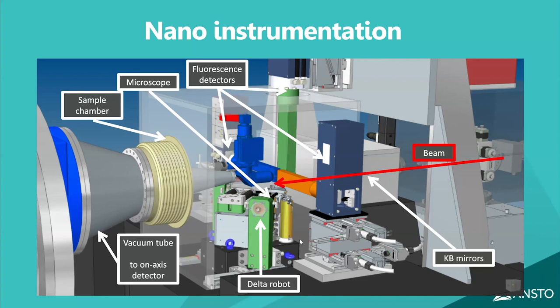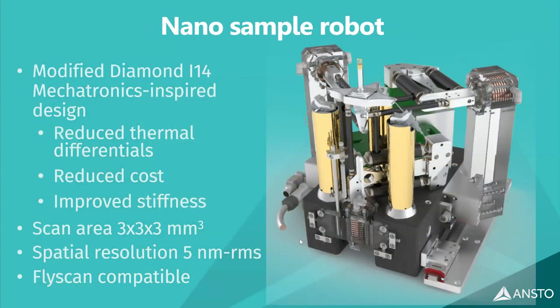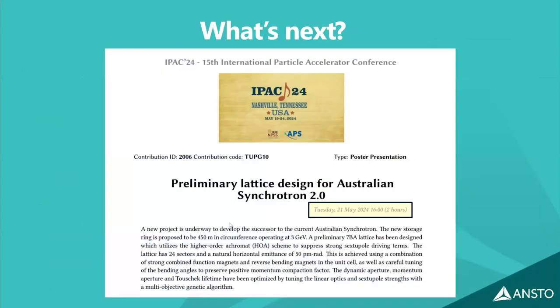The Nanoprobe also features a sample robot with a spatial positioning resolution of five nanometers RMS — a very intricate piece of equipment for moving samples at this scale.